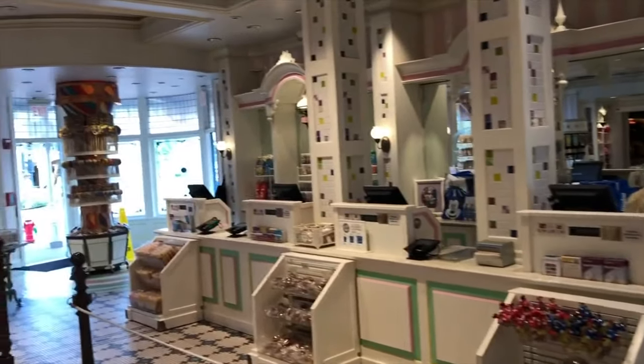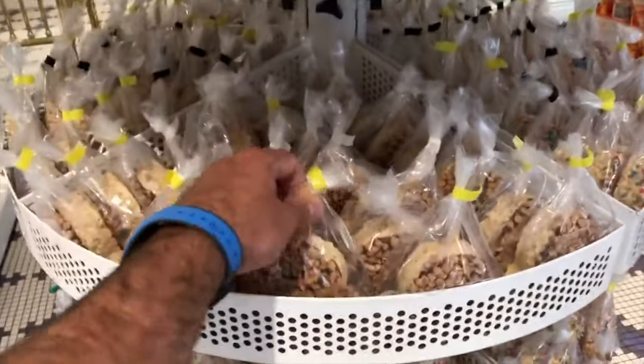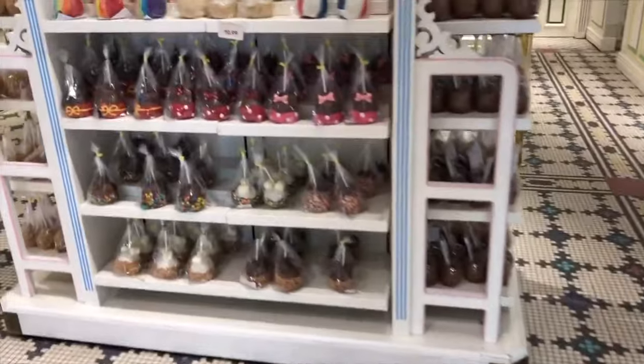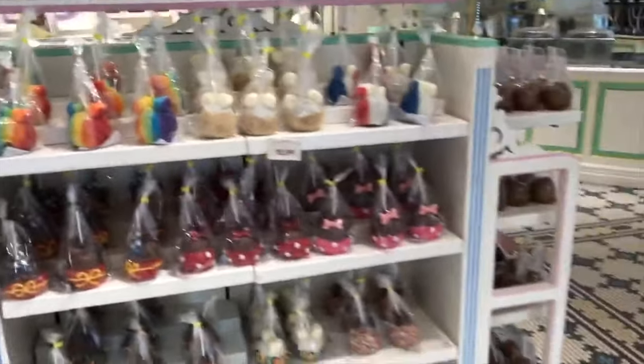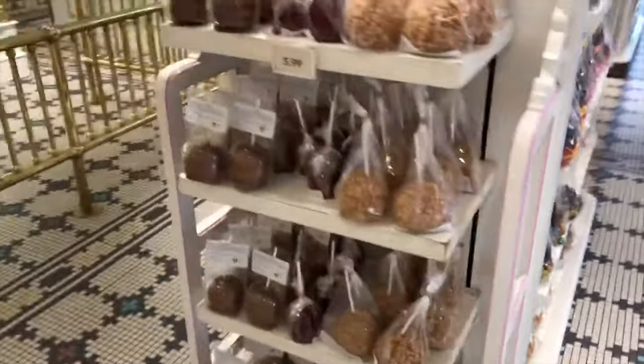There's your knickknacks. Pre-made rice crispy treats — I would just get the fresh ones over there. Candy apples, $10.99 — that's steep for a candy apple, but they are pretty cool looking. All different ones.